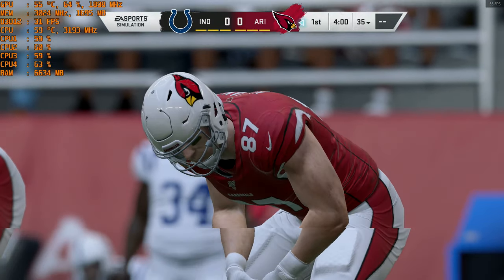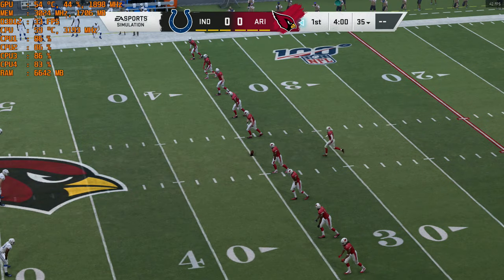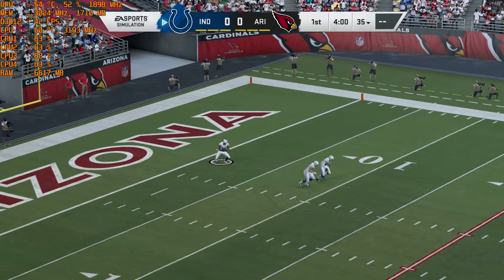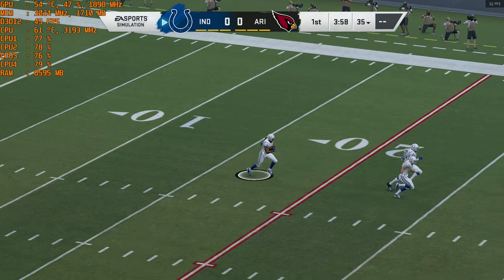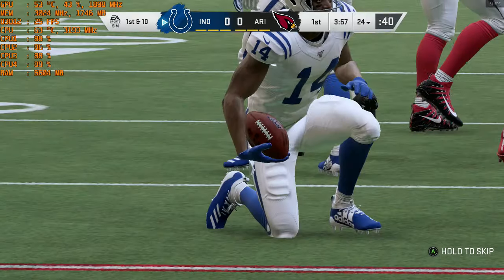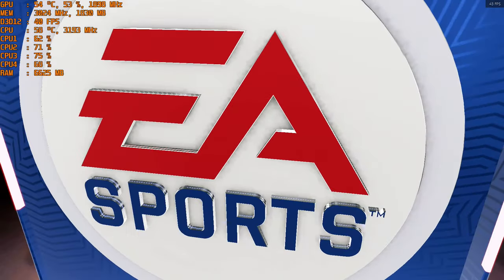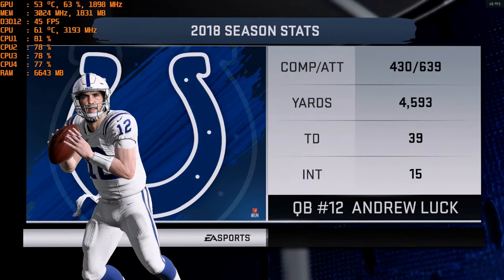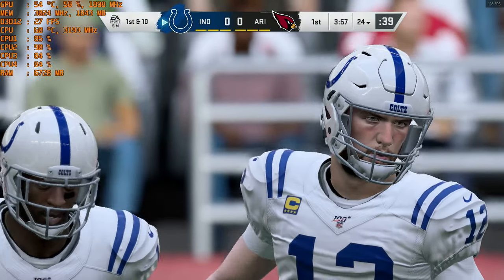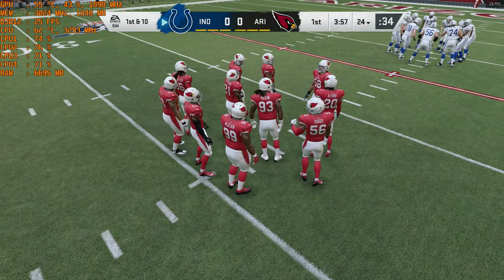We've got a good matchup on tap between the Indianapolis Colts and the Arizona Cardinals. Ready to lead this Colts offense, comeback player of the year in 2018, and for good reason. He missed the entirety of the previous season in 2017, but he rebounded to throw 39 touchdown passes and lead the Colts to a playoff berth.